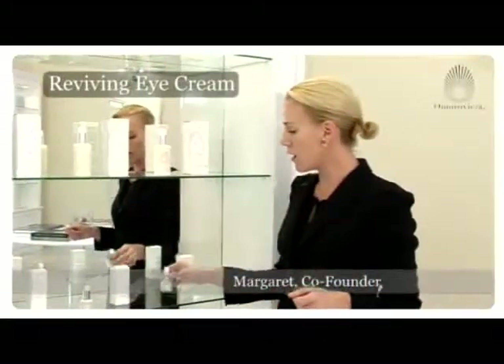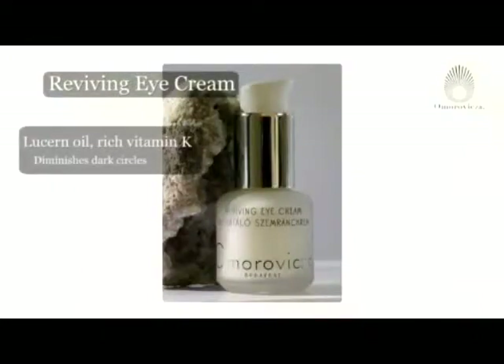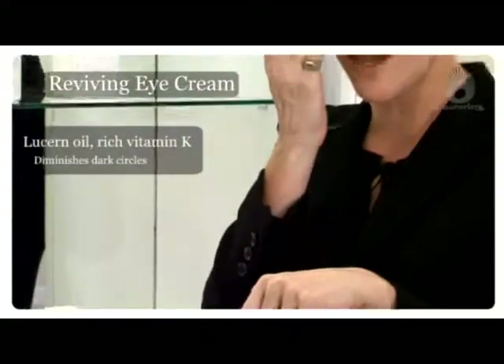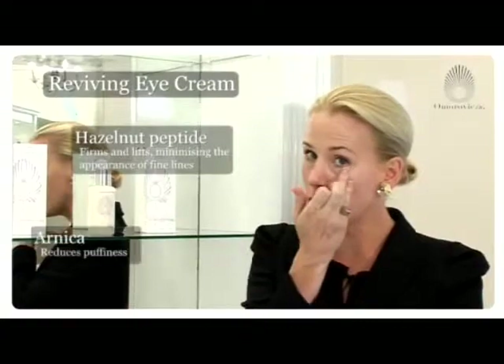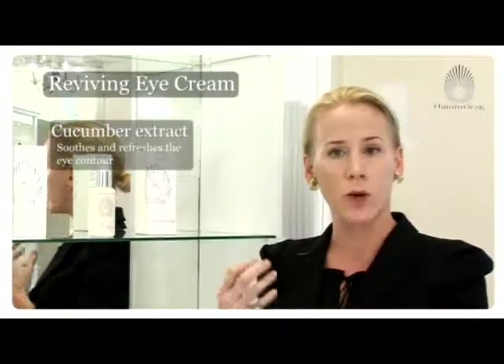For our eye care, this is our most popular, number one selling product. It contains vitamin K from Lucerne Oil, which is a fantastic anticoagulant, so it takes away all of the dark circles underneath the eyes. It also contains arnica, which helps to remove puffiness, and cucumber, which is incredibly soothing as well.